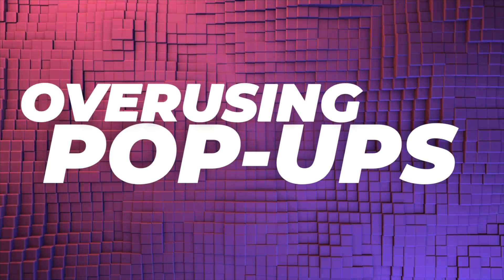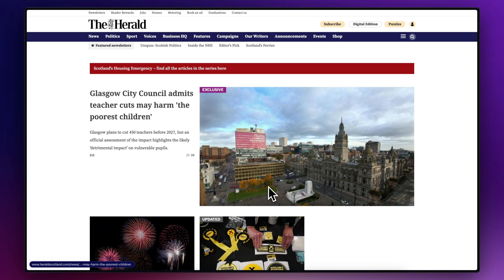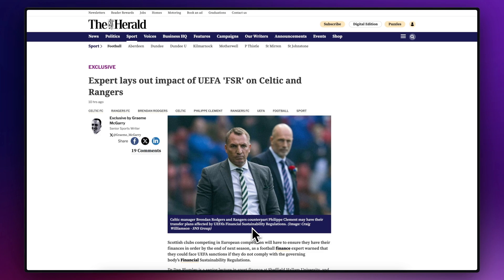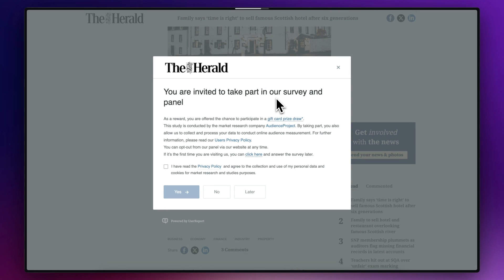Mistake number 10 is overusing pop-ups. Pop-ups can be a great way to encourage your users to take action — maybe you want them to join your mailing list — but overusing them can have a seriously negative effect on user experience. You're probably only going to want to use one or maybe two pop-ups. And if the user closes those pop-ups, make sure they don't reappear on every page load as it's just going to annoy your visitors. An example of a website that's got too many pop-ups is the Herald Scotland, which is an online newspaper for Scotland. As soon as you land on the site, you're greeted with the first pop-up, which is the cookie consent pop-up. Now this doesn't have to be a pop-up — it could just be a banner across the bottom of the screen, which is a little less intrusive. Once you accept that and start browsing around, you're presented with another large pop-up asking you to sign up for their newsletter. Once you close that and continue to browse around, you then get another pop-up in which you're invited to take part in a survey. Three pop-ups is just too many — it's intrusive and it really does interrupt your browsing experience.